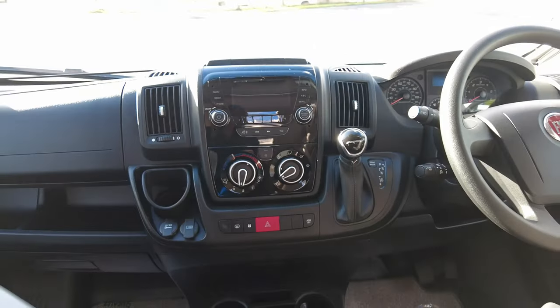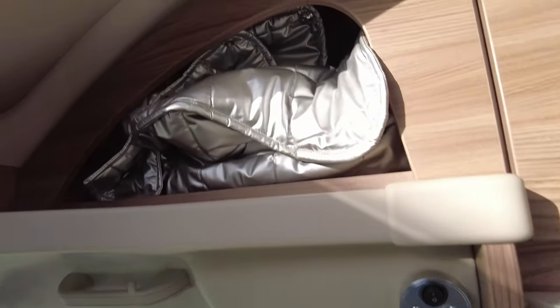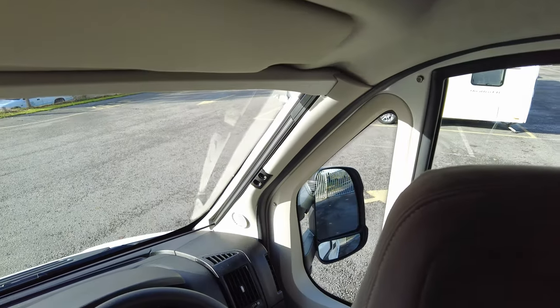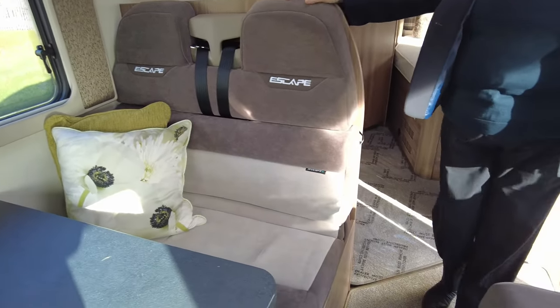And obviously you can spin your seats round, making the lounge feel bigger. Just above in the little cupboard you'll see the silver screens to put on the side windows — you have got blinds on the front window, these are just for your side windows. It's a fixed telescopic table that's used to make the bed up in the front here.